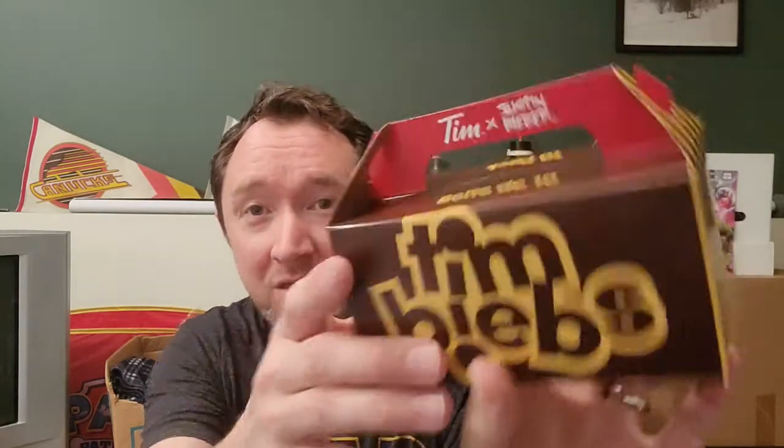Okay, we're back home and we got them — Tim Biebs, the Tim Bits times Justin Bieber. I believe there's 10 in this pack for around $3, something like that. Tim Bits, if you don't know what they are, they are little donuts — donut holes.